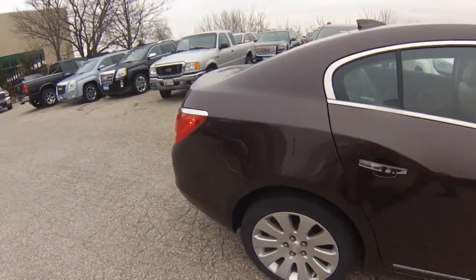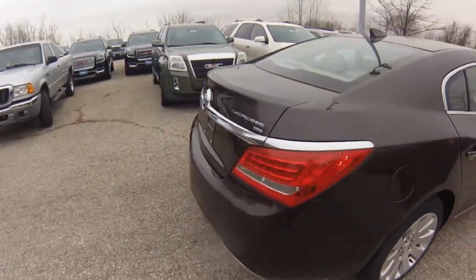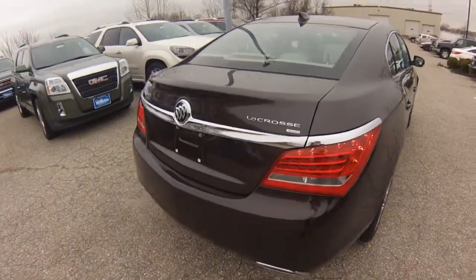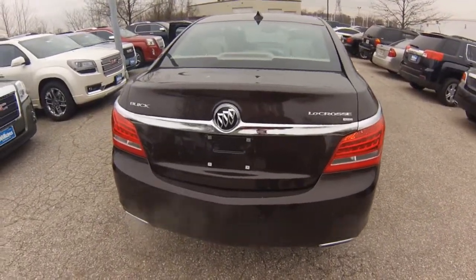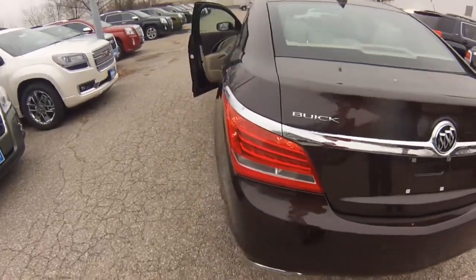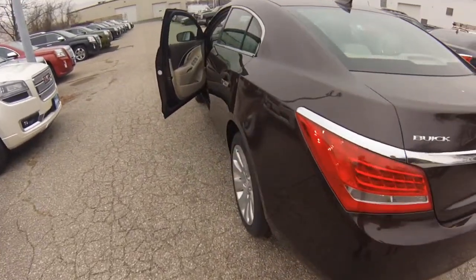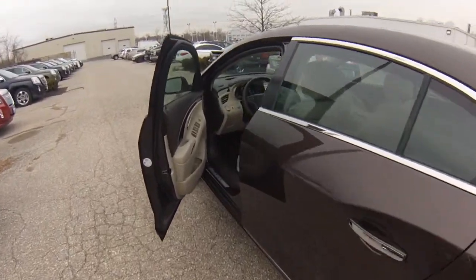U.S. News and World Report awarded the 2013 LaCrosse with number one affordable large cars in the best cars for families segment. The LaCrosse looks beautiful from every angle with seamless lines, sculpted surfaces and curves. The LaCrosse receives an EPA of 28 mpg highway and 18 mpg city.